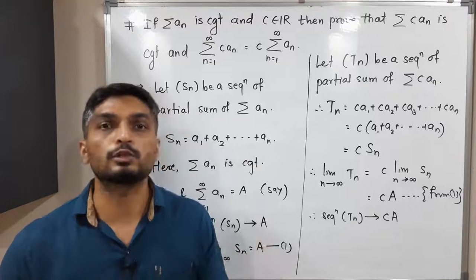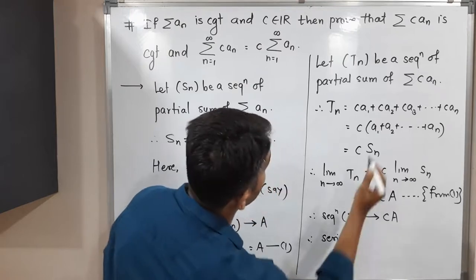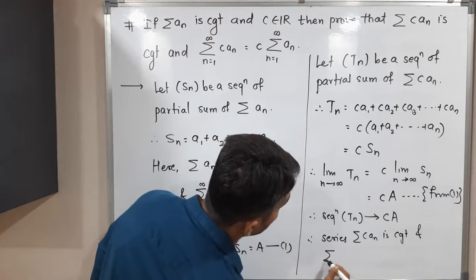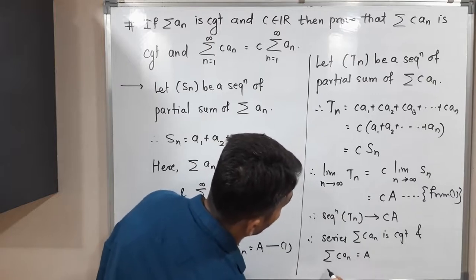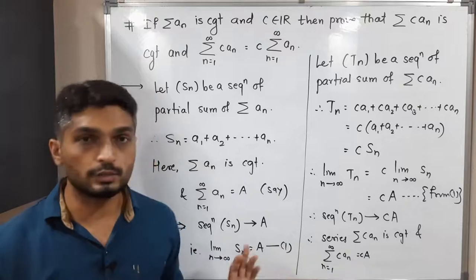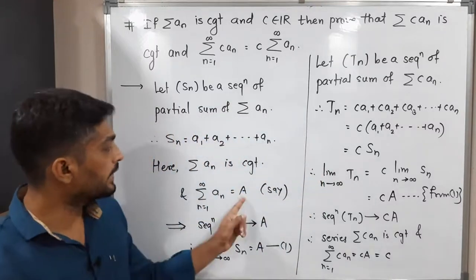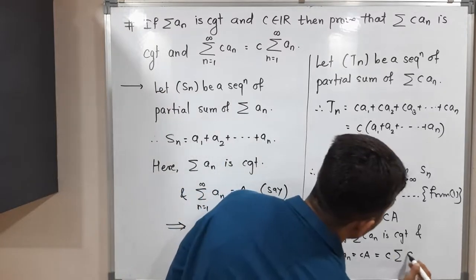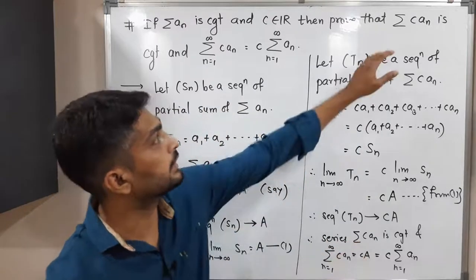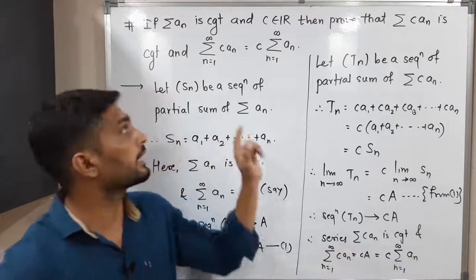Since the sequence of partial sums tₙ is convergent and converges to c·a, the corresponding series is also convergent and converges to the same point. Therefore, the series summation cаₙ, where n runs from 1 to infinity, is convergent and converges to c·a. Since a is nothing but summation aₙ from n=1 to infinity, we get summation cаₙ = c · summation aₙ. So we have proved both that summation cаₙ is convergent, and that summation cаₙ equals c times summation aₙ.